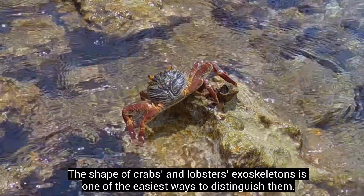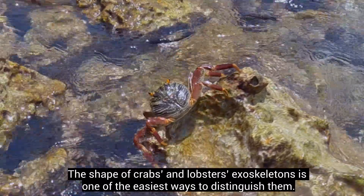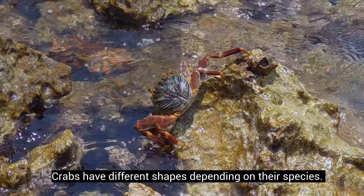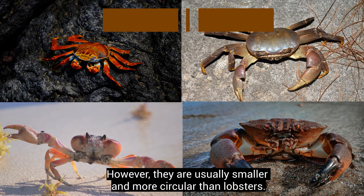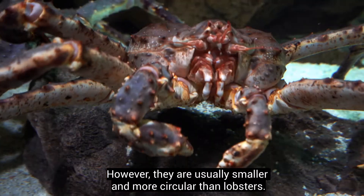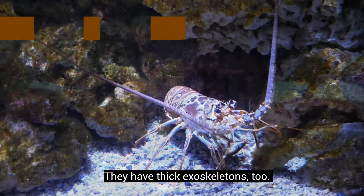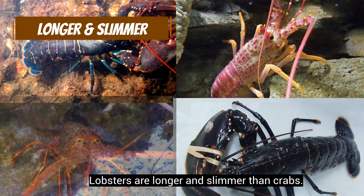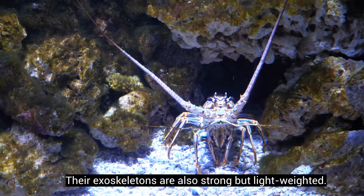The shape of crabs and lobsters' exoskeletons is one of the easiest ways to distinguish them. Crabs have different shapes depending on their species; however, they are usually smaller and more circular than lobsters, and they have thick exoskeletons. Lobsters are longer and slimmer than crabs, and their exoskeletons are also strong but lightweight.